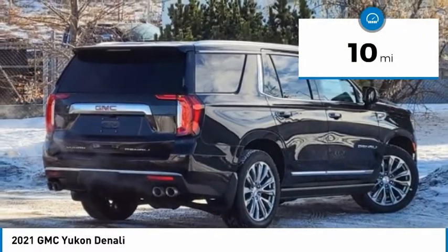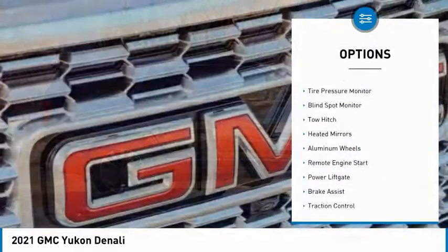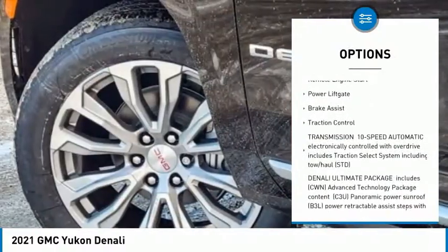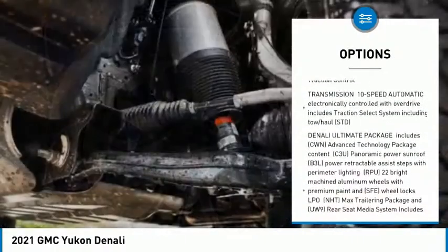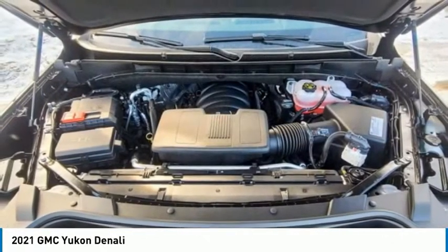This vehicle has less than 100 miles. Here are some of this vehicle's great options: four-wheel drive, tire pressure monitor, blind spot monitor, tow hitch, heated mirrors, aluminum wheels, remote engine start, power liftgate, brake assist, and traction control.